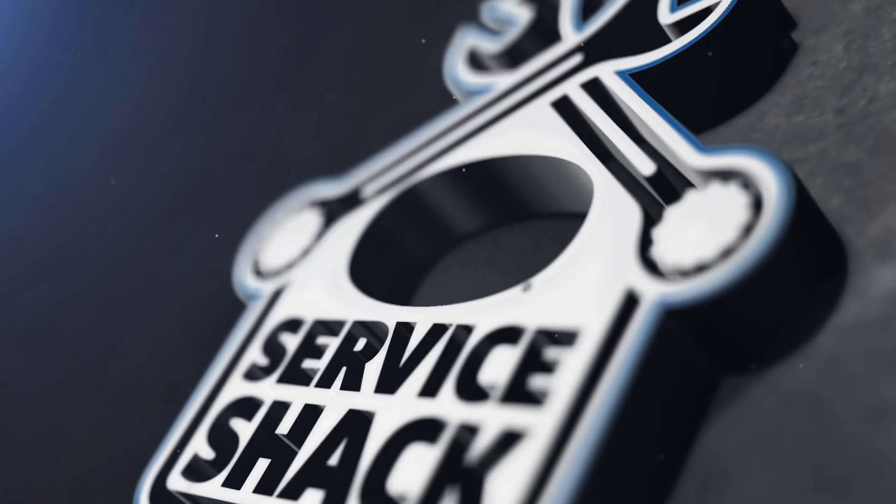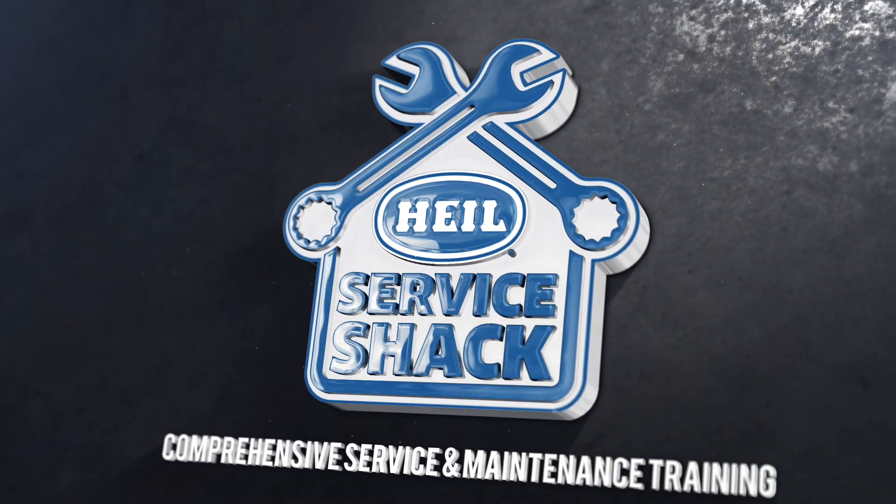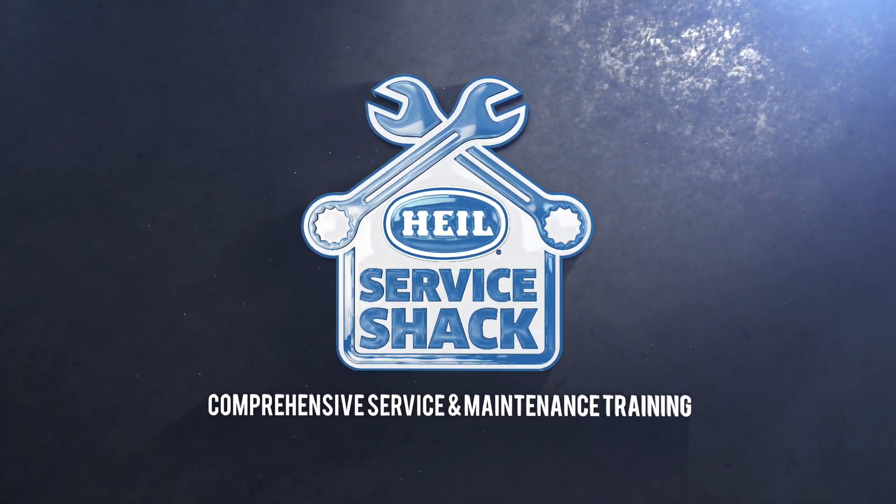I'm Travis Wallen, the service guru here at HAL Environmental in beautiful Fort Payne, Alabama. Thanks for joining me at the Service Shack. Today we are going to talk about preventative maintenance that you can make to ensure your HAL Python arm is route ready every day.